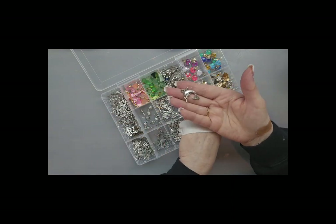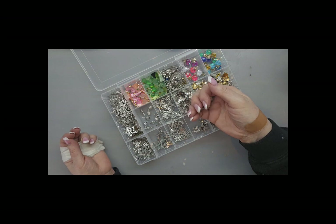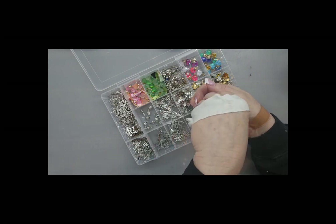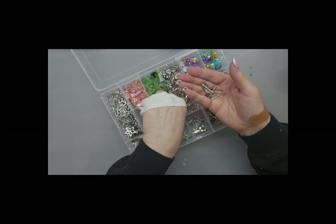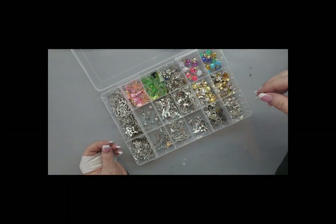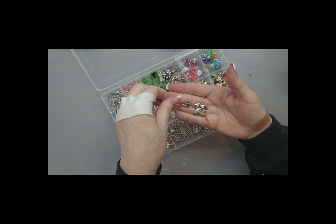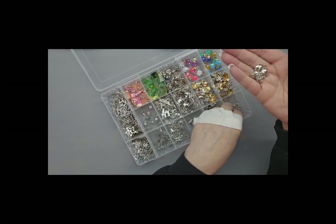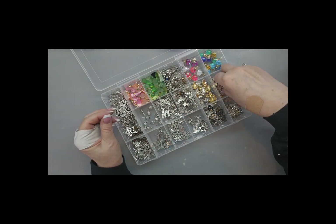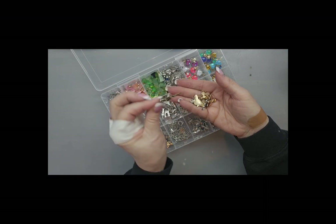I got one that had a dolphin, a seashell, a sand dollar — all kinds of ocean stuff. Then these are all keys. Over here you've got teddy bears — there's a pipe in there, I don't know, I'm gonna put that with the travel one. So little teddy bears, all kinds of different little teddy bears.